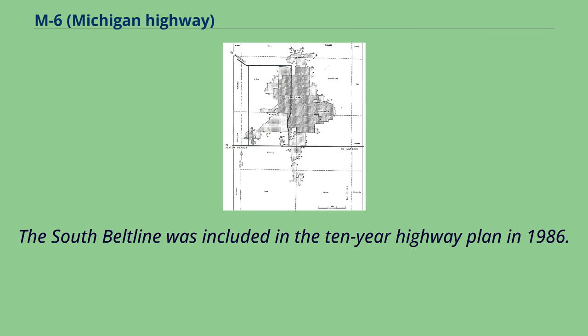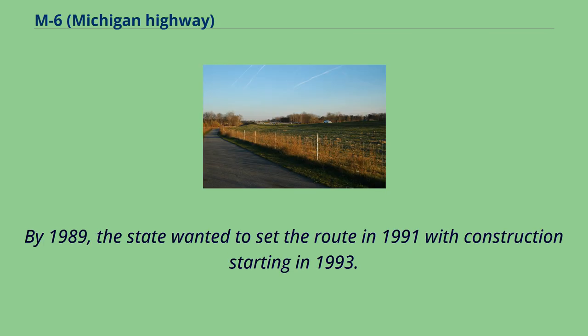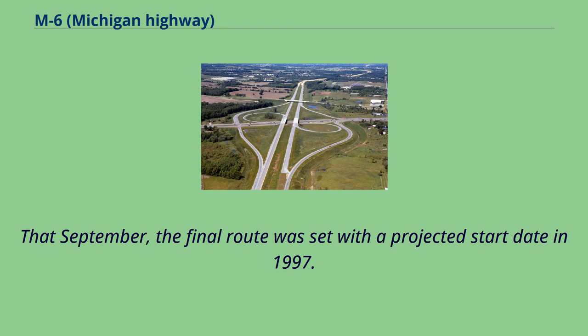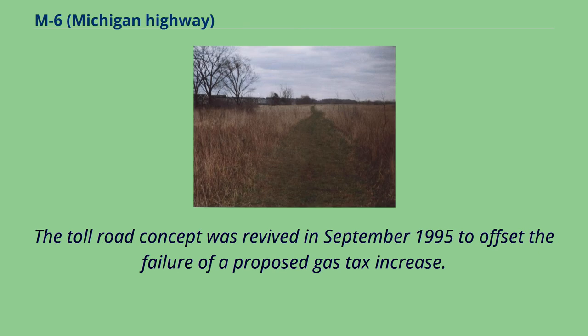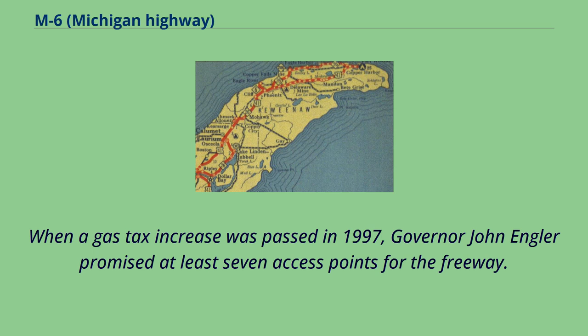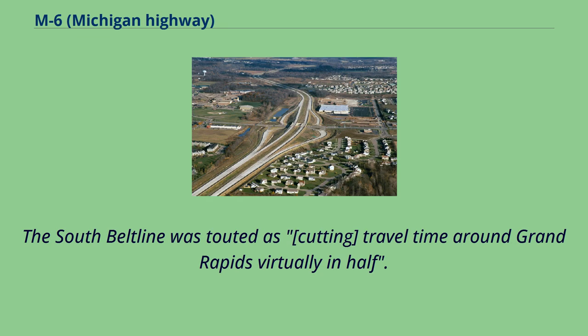The South Beltline was included in the 10-year highway plan in 1986. By 1989, the state wanted to set the route in 1991 with construction starting in 1993. The freeway was studied as a possible toll road in June 1991 after three alternative routes were proposed the previous year. That September, the final route was set with a projected start date in 1997. The toll road concept was revived in September 1995 to offset the failure of a proposed gas tax increase. As a cost-saving measure, the number of interchanges was reduced to four from eight in June 1996. When a gas tax increase was passed in 1997, Governor John Engler promised at least seven access points, and the South Beltline was touted as cutting travel time around Grand Rapids virtually in half.